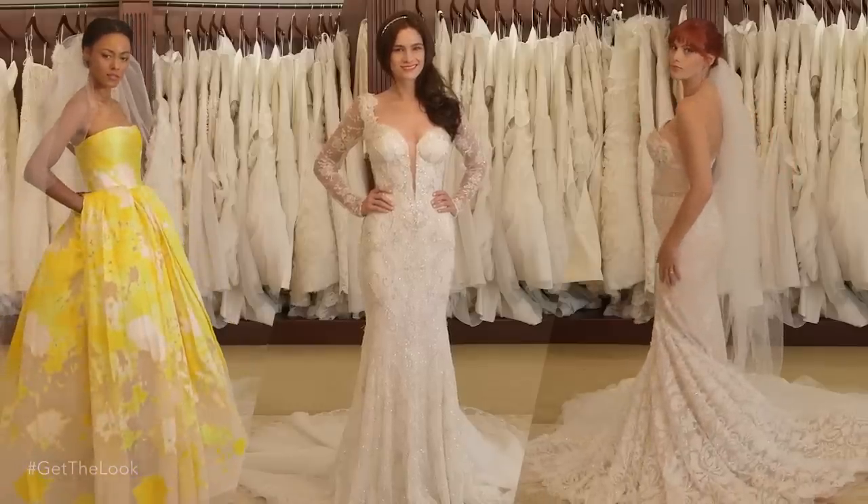All right guys, I hope you enjoyed my bridal trends, and now you're ready to walk down the aisle in style. For more videos like this, go to mode.